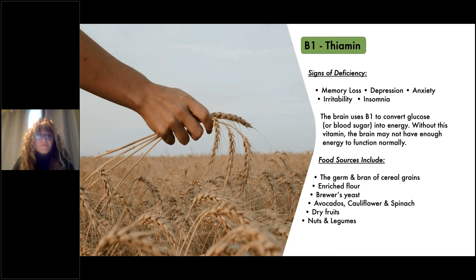We're going to start off with B1. Signs of deficiency are memory loss, depression, anxiety, irritability, and insomnia.